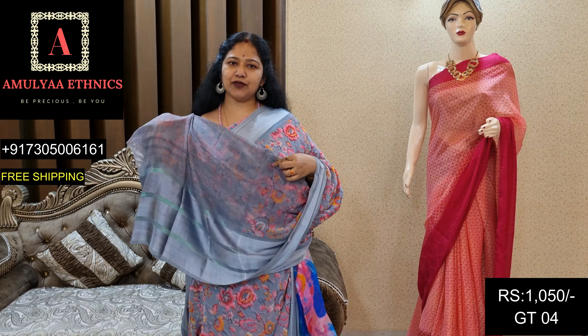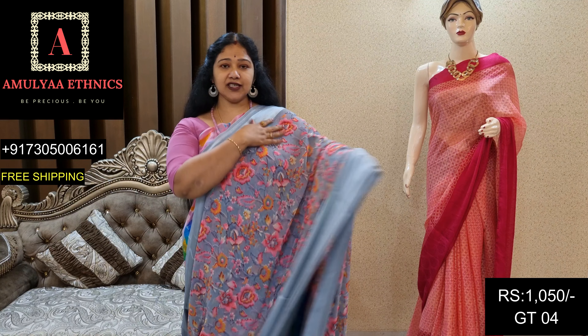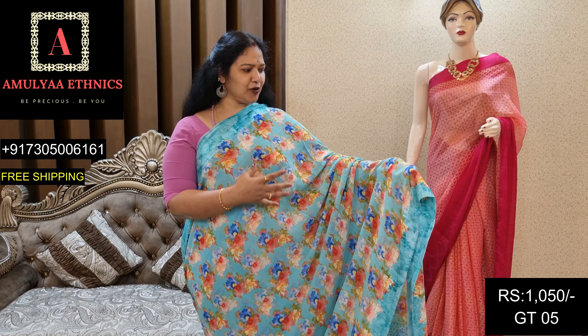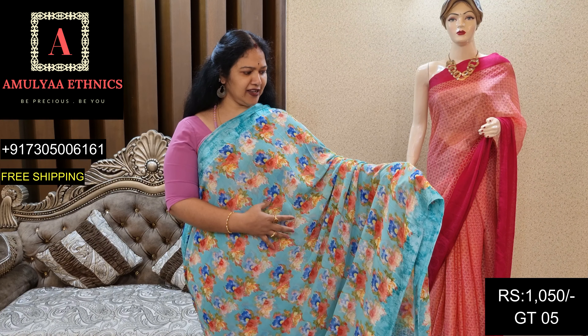The blouse is called GT04, price 1050. This is a pastel green and blue.